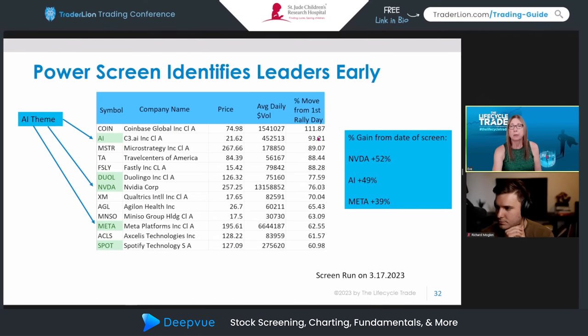You can see on the screen that several names had already run 60%, 76%, 93% from the bottom. Interestingly, a lot of times these names that have already run a lot continue that run as long as the market environment continues. The screen pointed to Nvidia pretty early on. Since the time this screen was run, Nvidia is up another 52%. Another thing I noticed: several of the names showing up with powerful moves have an AI theme to them. I also filter out anything under $15 a share.